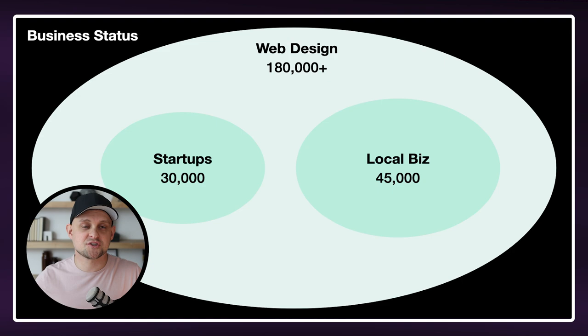Now there are millions of local businesses out there, but this is still a niche, and there are much fewer web designers doing web design specifically for local businesses. So you can incorporate this into your messaging, into your portfolio site, into your marketing and your content. And you're going to start getting in front of these local businesses a lot easier.